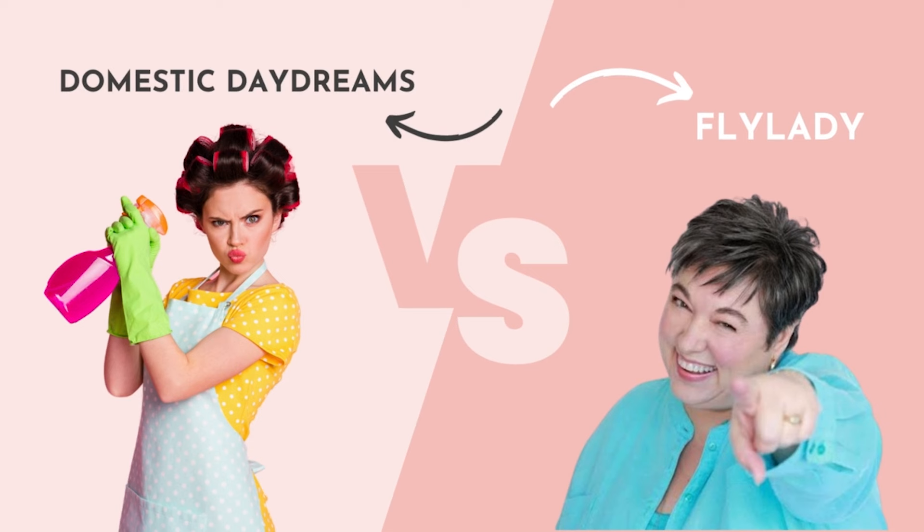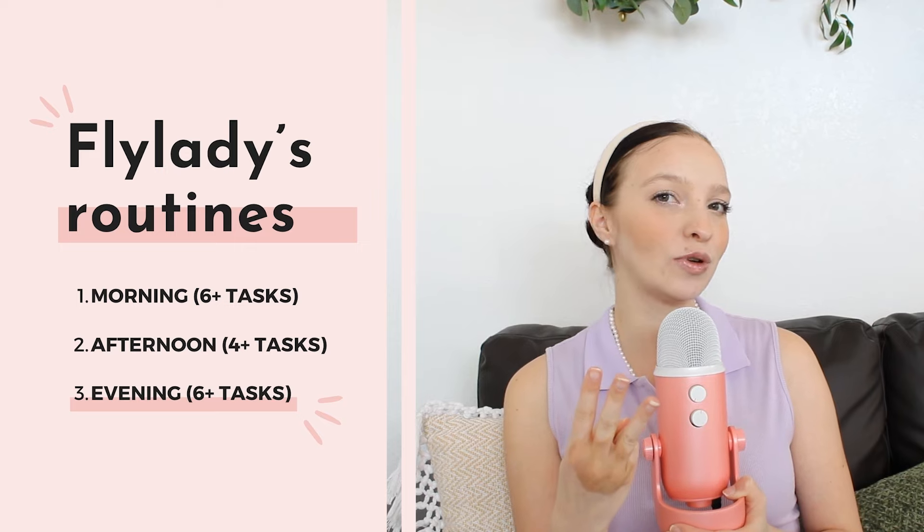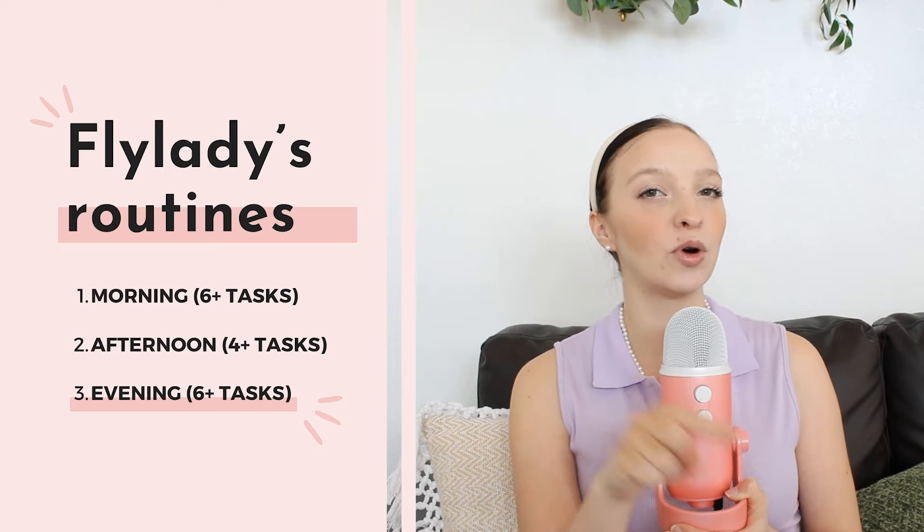Hi, domestic darlings. I'm Cheyenne Bullock. I run the blog, YouTube, and Instagram Domestic Daydreams, where my goal is to help you transform your home into a safe haven for those that you love, whether you're a working, stay-at-home, or single gal who just wants to find the joy in homemaking again.